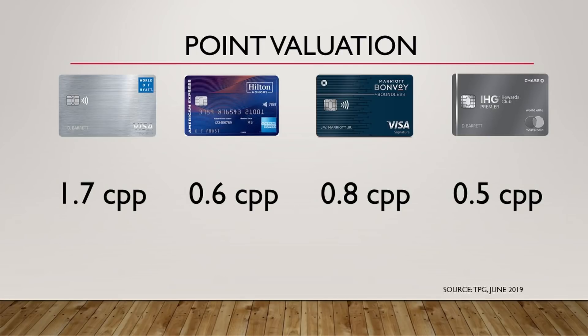Point valuations are pretty subjective. It depends on which hotel you're staying at, when you're staying, and which type of room you're getting. A lot comes into play. For me personally, I do value Hyatt higher than this because, based on my experience, I've gotten over 2 cents per point. Same thing with Marriott — I usually get closer to 1 to 1.1 cents per point. I don't have too much experience with Hilton or IHG, but for the sake of this video, we're just going to leave it with The Point Guy as our reference to keep things even.